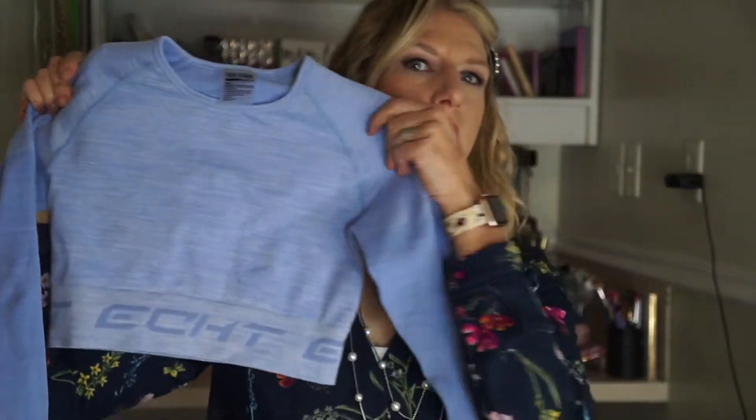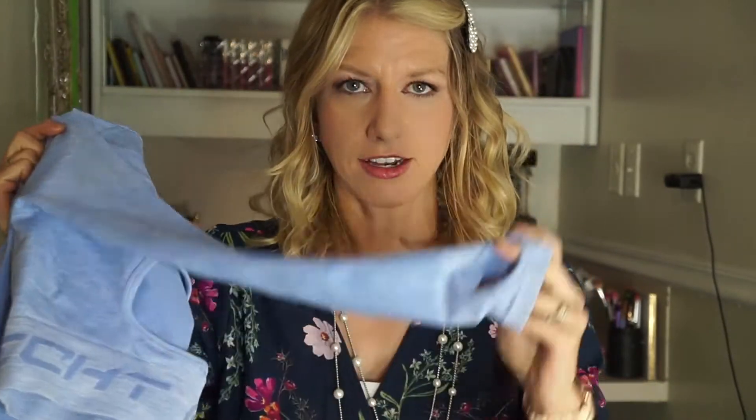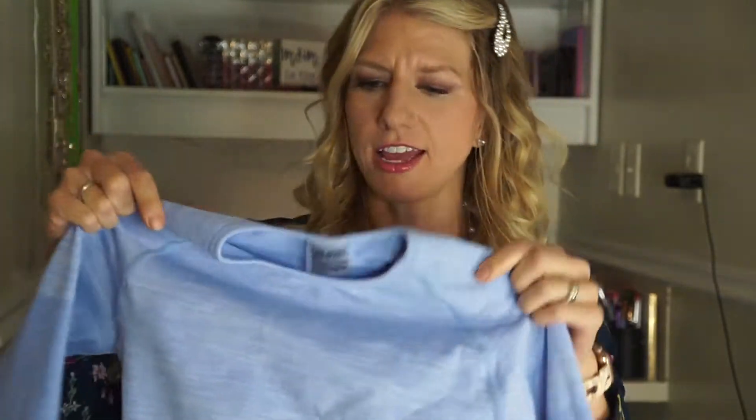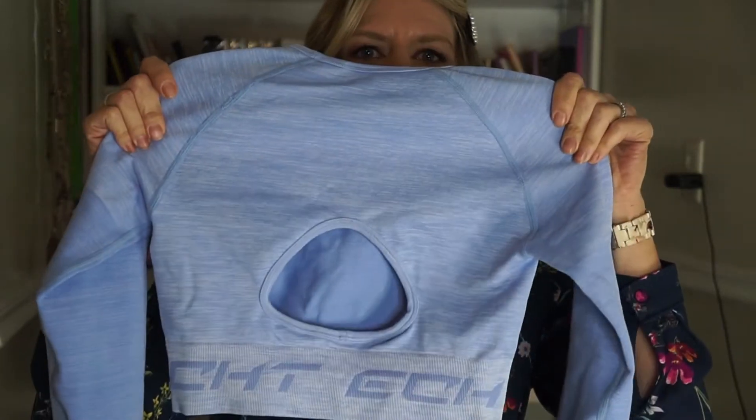These are a full-length legging. The top is a crop with the same logo, and it's long sleeve with little thumb holes. Overall I like that it's a little bit higher-necked and has a little keyhole back. I really liked how thick and nice this material feels — sometimes you get material that feels thin or like it's going to rip or peel very easily, but this feels very nice.